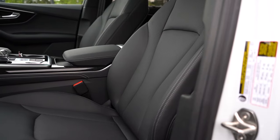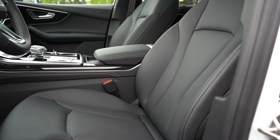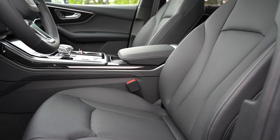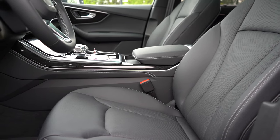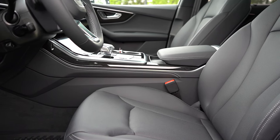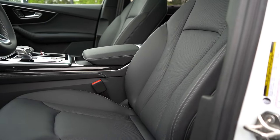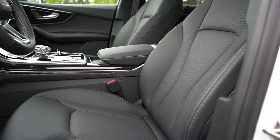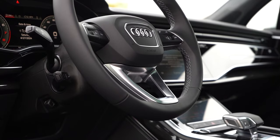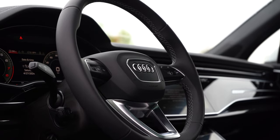Heated second row seats are available as part of an executive package for $2,300. Up front, eight-way power adjustable seats with four-way power lumbar come standard, along with heated front seats and leather finishes in black, gray, saddle brown, or tan. Ventilated front seats are also available. Seat comfort was incredible — one of my favorites for sure. The tilt and telescoping leather-wrapped steering wheel also comes standard, and ours is heated as well.